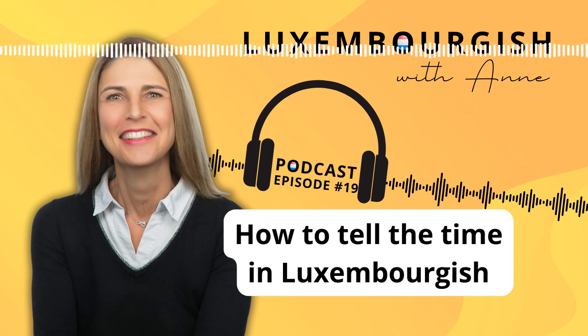Knowing that 'Auer' is a feminine noun, how would you say it's one o'clock? Hopefully you said 'T'ass eng Auer.' And how would you say it's two o'clock? Yes, it's easy — 'T'ass zwou Auer.'